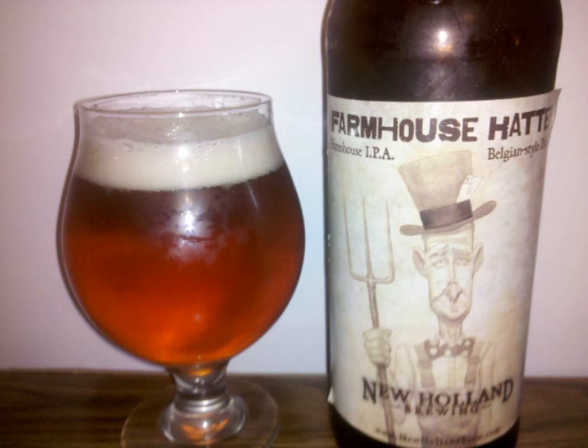The malt is medium-bodied and moderately carbonated. Professor Suds' grade for New Holland Farmhouse Hatter is a B+.